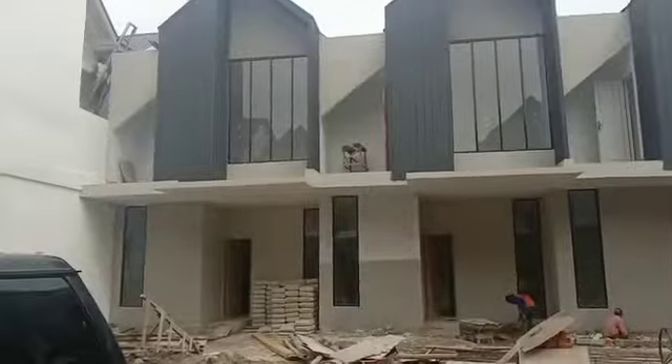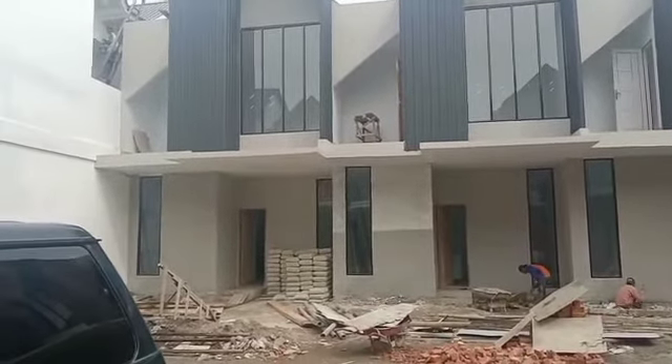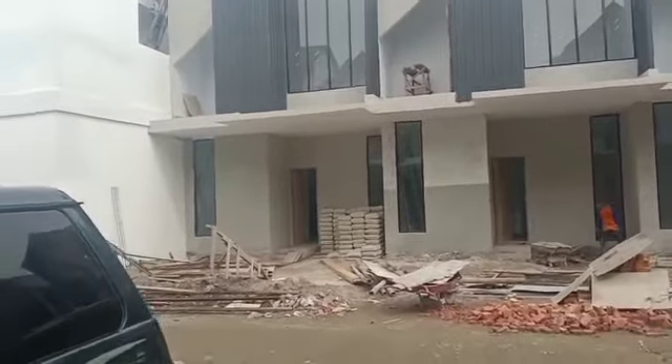Selanjutnya, kita akan ke tipe 115 dari Nscape Park. Ini adalah tipe kedua dari kompleks Nscape Park, dengan tipe 115 dan ukuran 6x16. Yuk, mari kita masuk saja ke dalam rumahnya. Kita langsung ketemu dengan ruang living room, seperti ini.